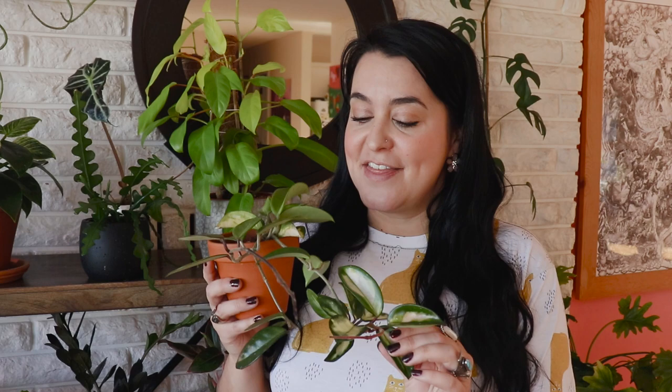Next up is the Hoya Crimson Princess. Here you can see the variegation is on the inside of the leaf. A little saying I heard: Crimson Queen wears the crown, Crimson Princess wears the dress — meaning the variegation is on the inside like a dress and on the outside like a crown, if that helps you remember. This one doesn't have any new leaves at the moment, so there's no real pink right now.